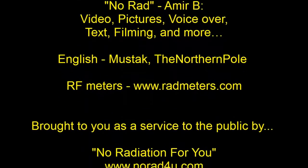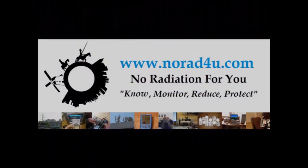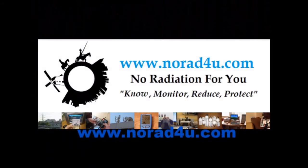For more info please visit our website www.knowwhatforyou.com. Thanks for watching and see you next time.